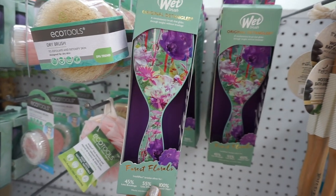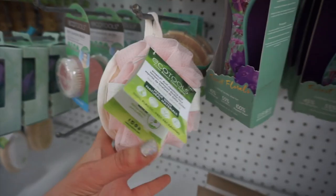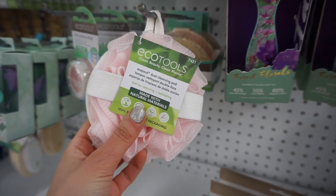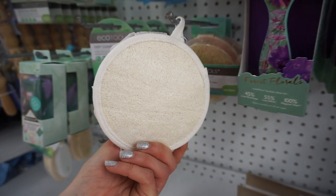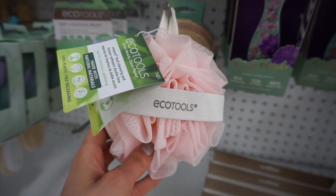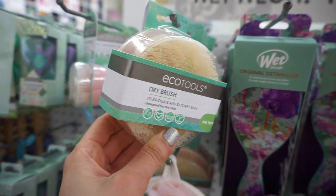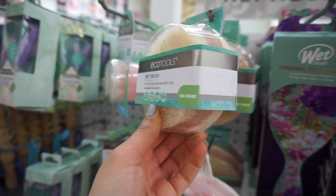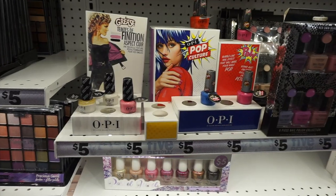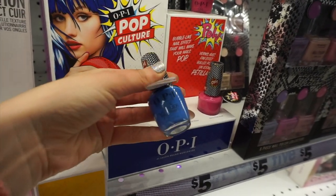I had never seen Wet Brush at Five Below before — the print was super cute and summery. There was also an EcoTools dual-sided item: one side is a loofah and the other is a buffer, a really unique design. They also had a dry brush — I really need to do more dry brushing because it's great for your skin. And Five Below now carries OPI collections, which is crazy!